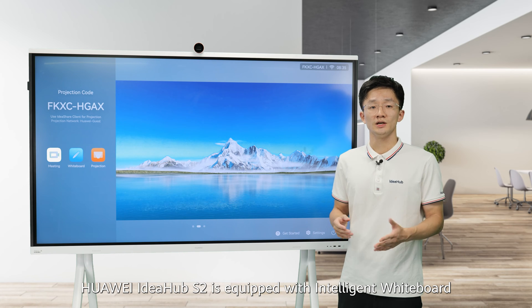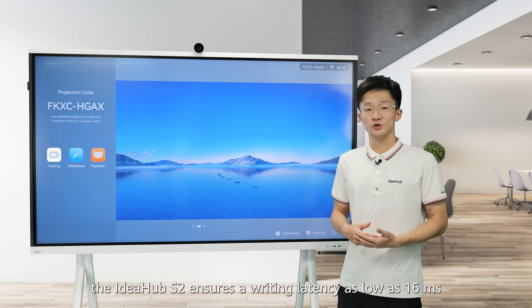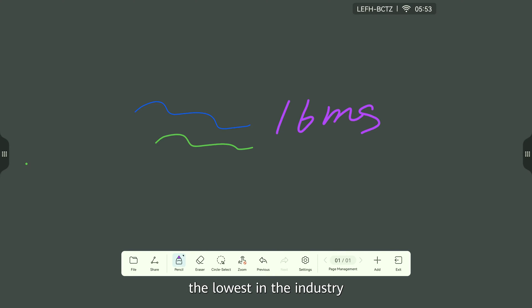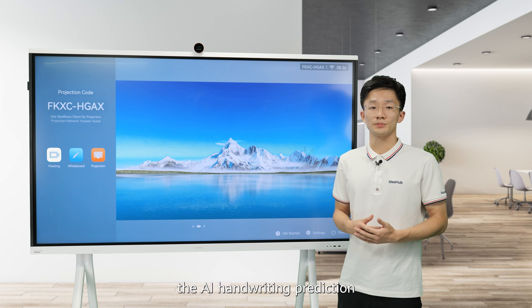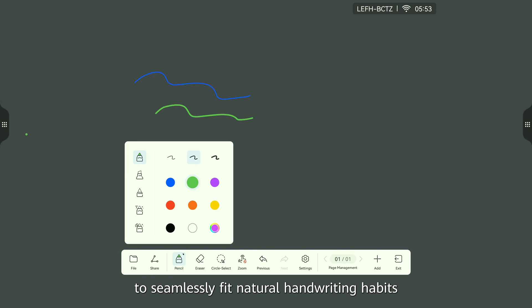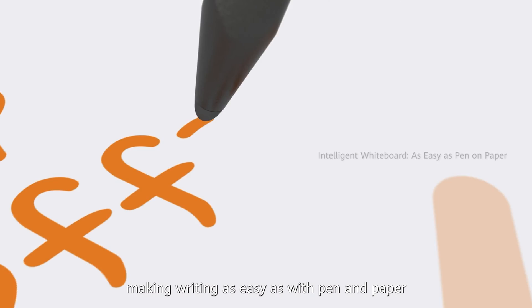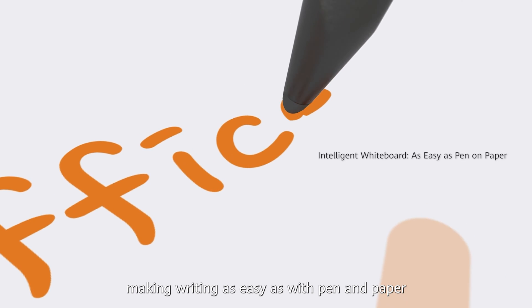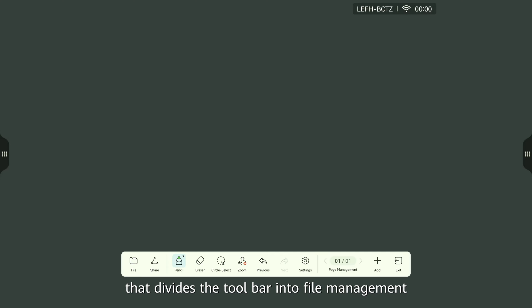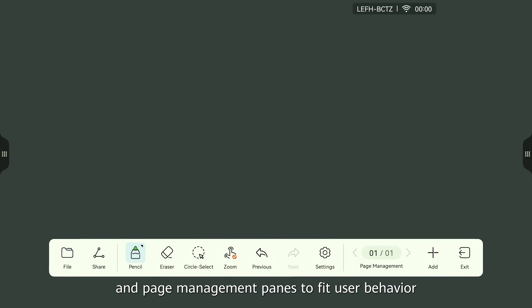Huawei IdeaHub S2 is equipped with an intelligent whiteboard. With the unique handwriting tracing algorithm, the IdeaHub S2 ensures a writing latency as low as 60 milliseconds — the lowest in the industry. The AI handwriting prediction algorithm adjusts based on writing direction and speed to seamlessly fit natural handwriting habits. It synchronously displays writing on screens, making writing as easy as with pen and paper. The whiteboard interface uses a partition design that divides the toolbar into file management, operation, and page management panes to fit user behavior.